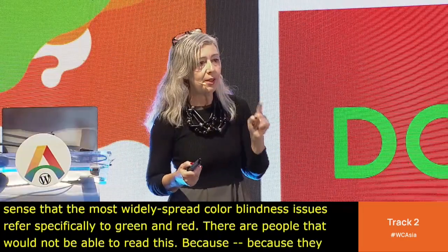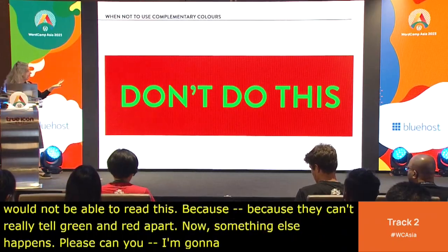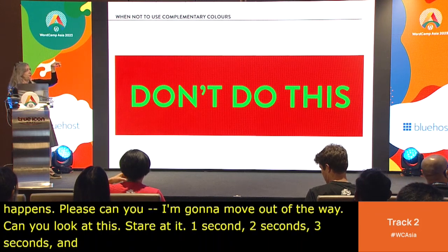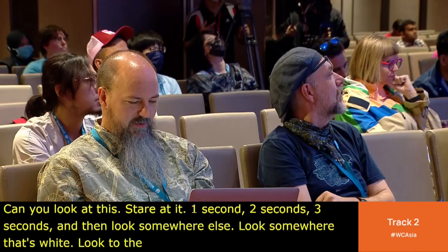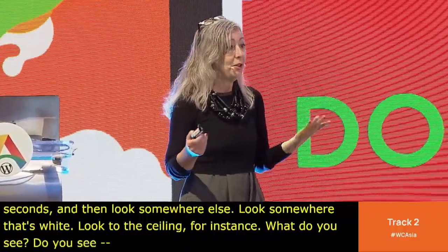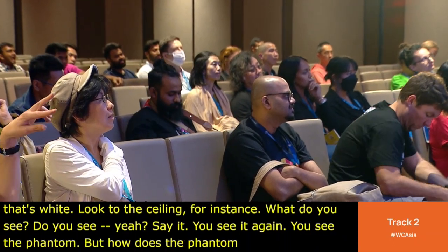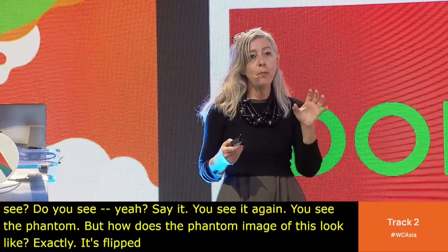Something else happens — stare at this red rectangle with green text for a few seconds, then look somewhere white, like the ceiling. What do you see? You see it again — the phantom image. But how does the phantom image look? It's flipped, it's reversed. What you are seeing is the posthumous color.